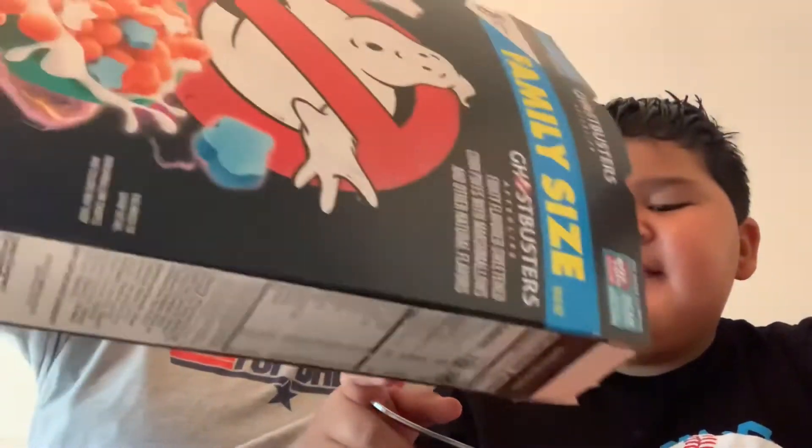Why does it taste like — you know, do you remember that Space Jam video we made about cereal? This tastes like it. This tastes like it. The pink is definitely pink, didn't add any particular flavor. It tastes like the Space Jam cereal.